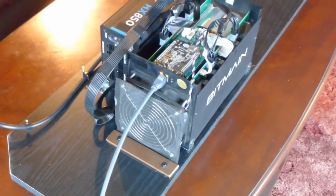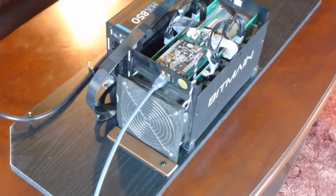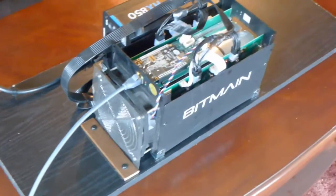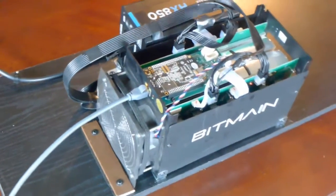Hello. It's Sunday, May 17, 2015. This is Doug and I wanted to show you my brand new Bitcoin mining machine.